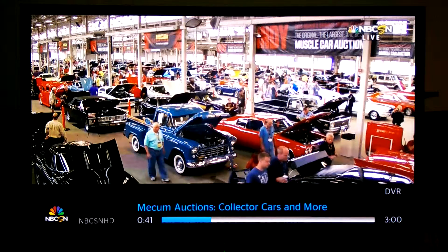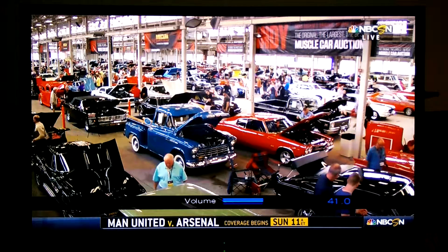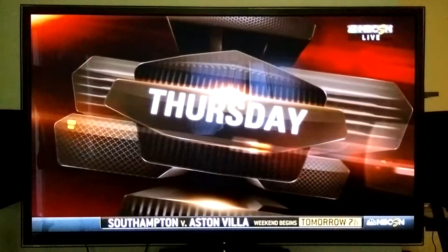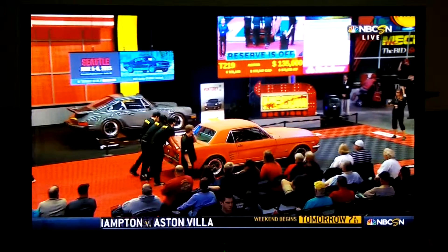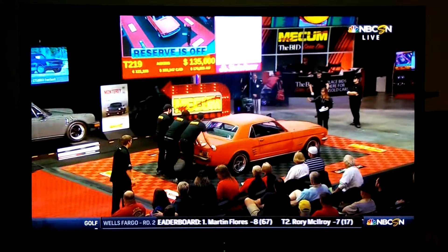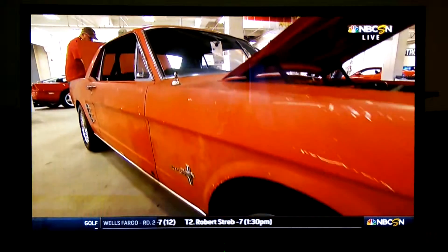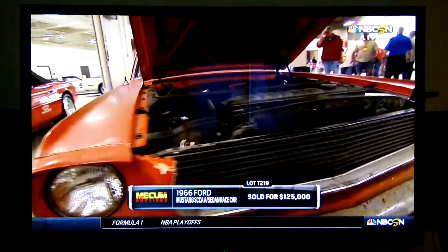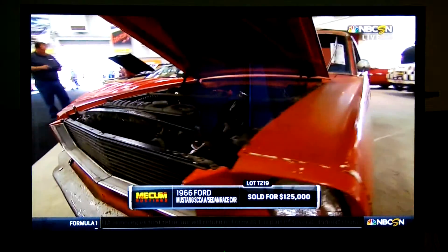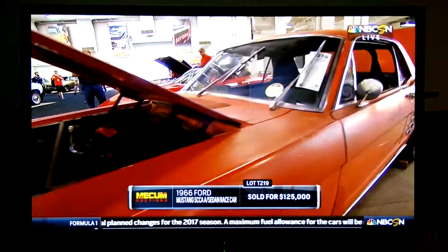I want to bring you up to date on a really neat story about a car we had yesterday. We weren't able to bring it to you on our telecast, but thought it was worth a look at today. This is a 1966 Mustang — an SCCA A Sedan Group 2 race car conversion, the last of only 16 conversions done by the guys at Shelby. I called this yesterday the most valuable, rundown jalopy of a Mustang you'll ever see. This thing sold for $125,000 as it is. This is an amazing story about an amazing car.